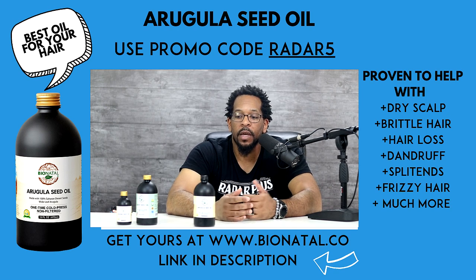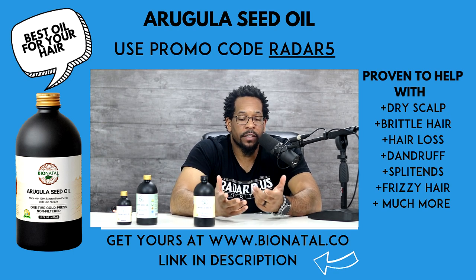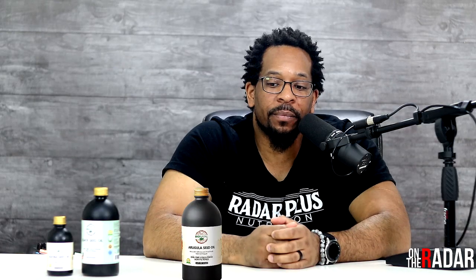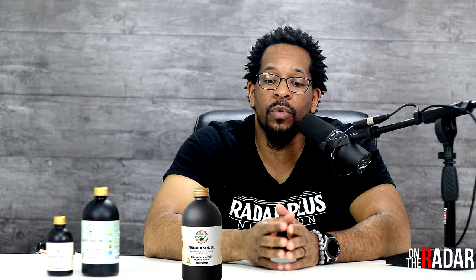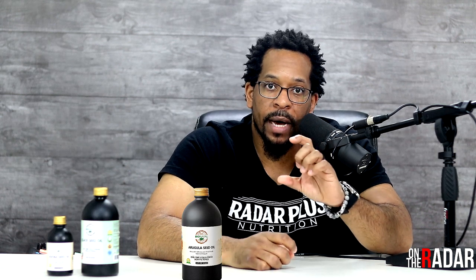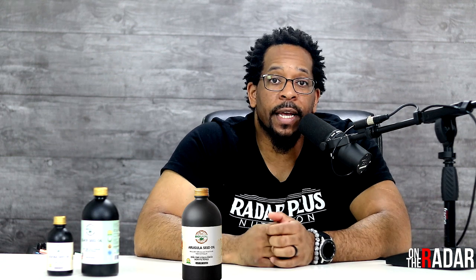I wasn't expecting to grow my hair out for eight months — I thought I'd do it for a few months to see how I liked the oil, but I actually liked it so much I kept going. I'm either going to cut or trim it, so I wanted to do this video first. All in all, my wife loves it, I love it, and it's definitely worth checking out. I also recommend combining it with black seed oil — whether Syrian or Ethiopian — and jojoba. I put an equal mix of all three in its own bottle with a dropper and use it every day. That combination has been working great, but lately I've gone back to just using the arugula by itself.